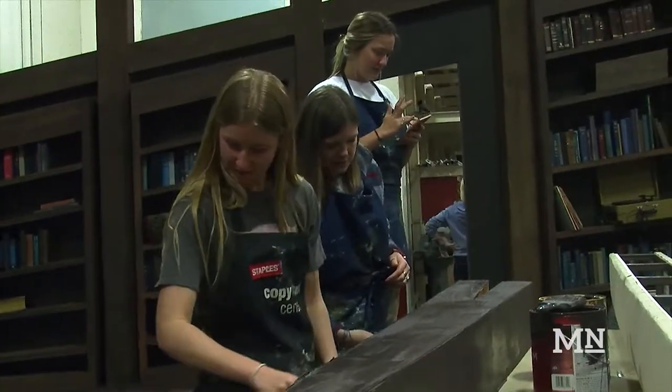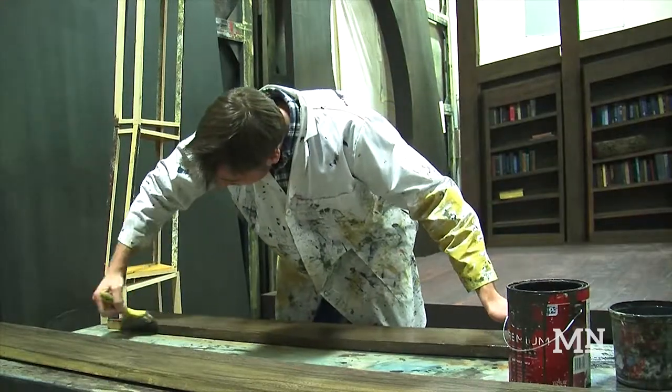Some students take the class because it is a part of their major. Others just take it for fun. "It's cool taking a break from papers and tests and getting to use a belt sander or a screw gun or something like that."